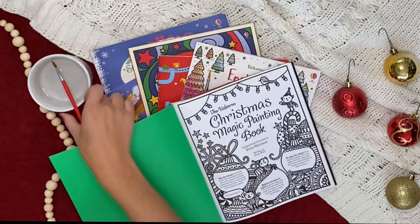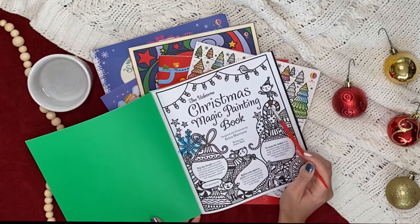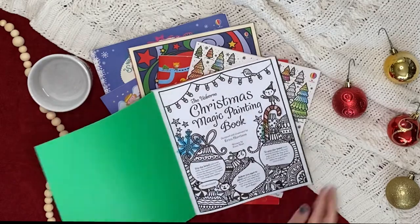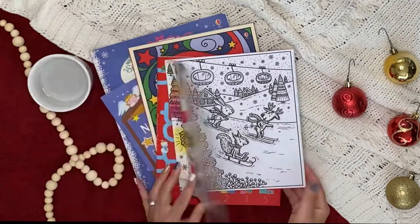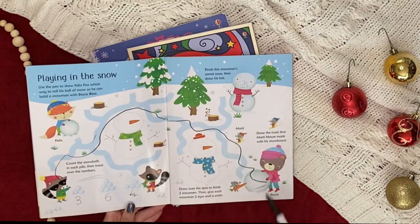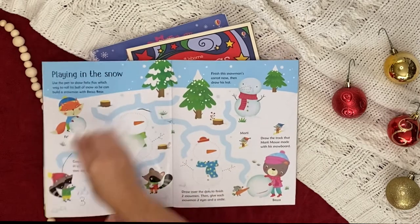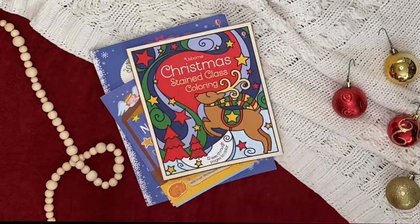We have so many activity books to keep kids busy over winter break. Get creative with Christmas magic painting — you just need water to reveal the bright colors. No mess and no cleanup! Christmas Activities Wipe Clean encourages children to solve mazes, connect the dots, and trace the dotted lines using the special pen provided. Wipe it clean with a tissue and go again!